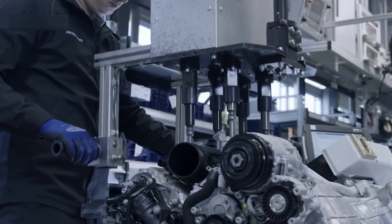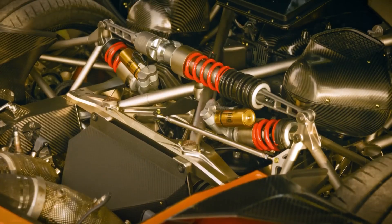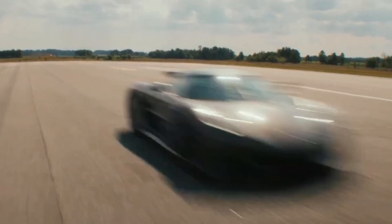Unlike traditional cars, the Jesko's ECU controls everything from valve timing to turbo boost and gearbox behavior. It's like having a supercomputer sitting on top of the engine, making real-time decisions every time you hit the throttle.